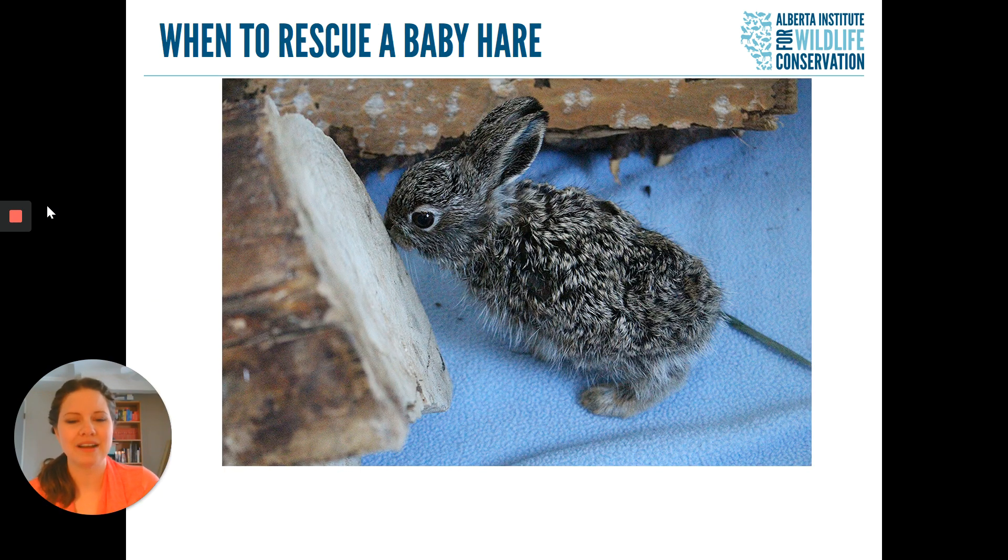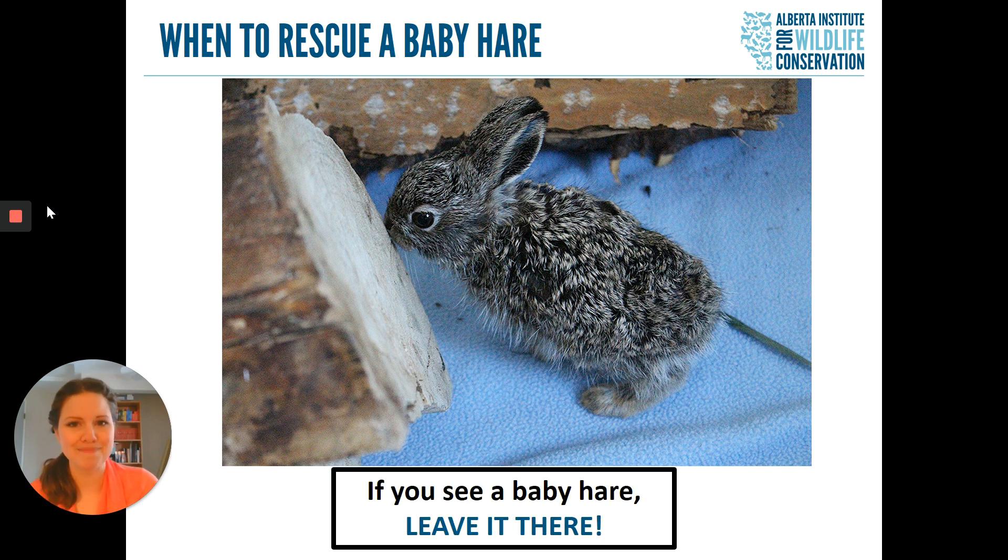A few rules to remember when you see a baby hare: if it does not appear to be injured in any way, the best thing you can do is just leave it there. Remember, the mother is only going to come back once every 12 hours — so if you see a baby hare by itself, don't panic, leave it there, and the mother will come back for it. If, on the other hand, you see a baby hare that has blood on it or that your pet has brought to you, that's the time to start calling a wildlife rehabilitation centre. We advise you to always call first before bringing a baby hare to our hospital or to a veterinary clinic.